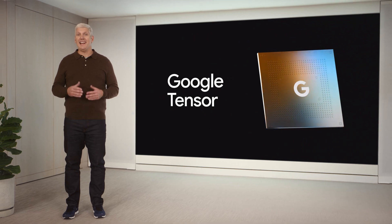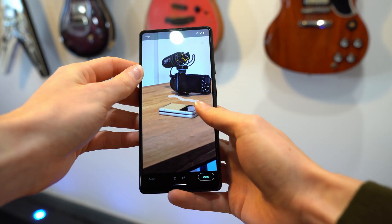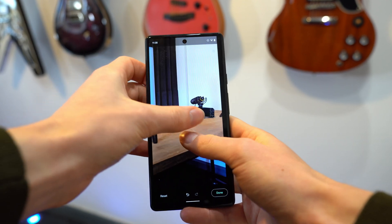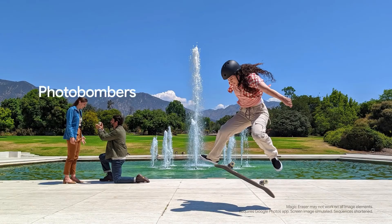And of course, because this phone has the Google Tensor chip, just like the Pixel 6 and Pixel 6 Pro, we do get Magic Eraser, which I don't even need to explain because I'm sure you know exactly what that is from the adverts we've seen millions of times all over the place.